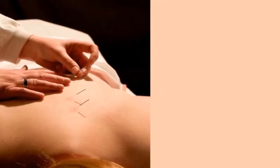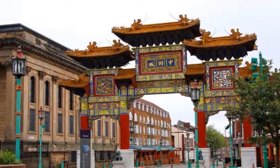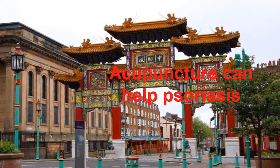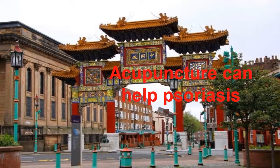Skin Biopsy. A skin biopsy may be necessary if the dermatologist is considering other similar inflammatory skin rashes, such as eczema, seborrheic dermatitis, dermatomyositis, lichen planus, pityriasis rosea or tinea corporis (ringworm).